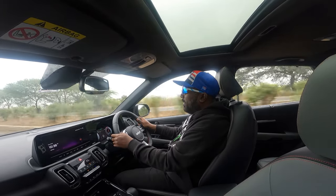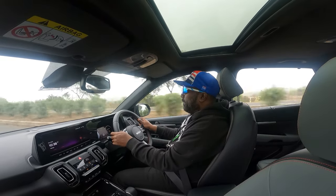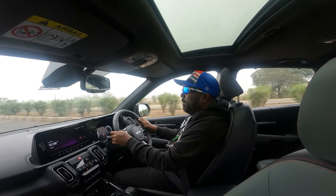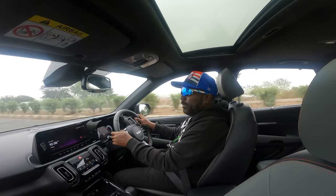It hits 4,500 RPM and the speed warning keeps coming up to keep a check on your speed. Safety, at the end of it all, matters the most.